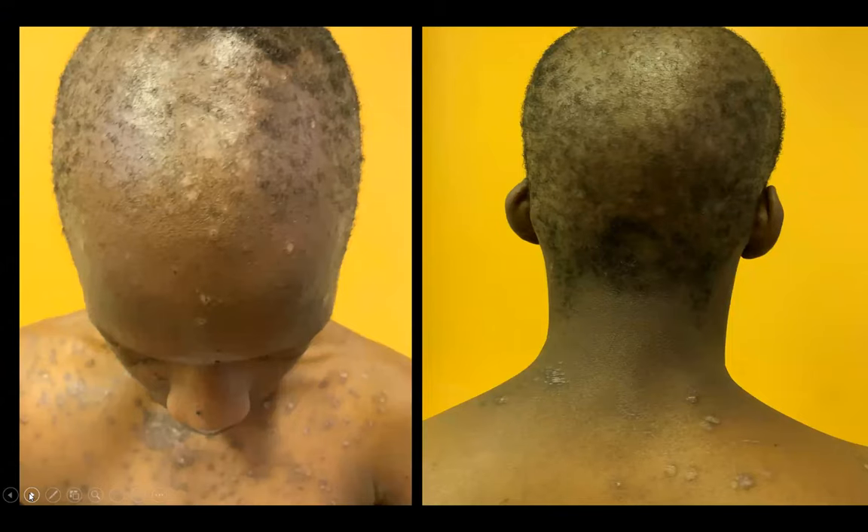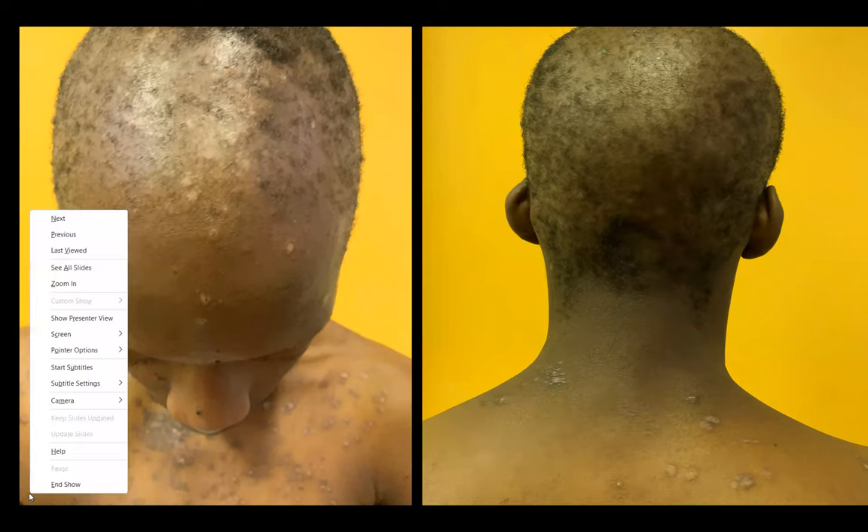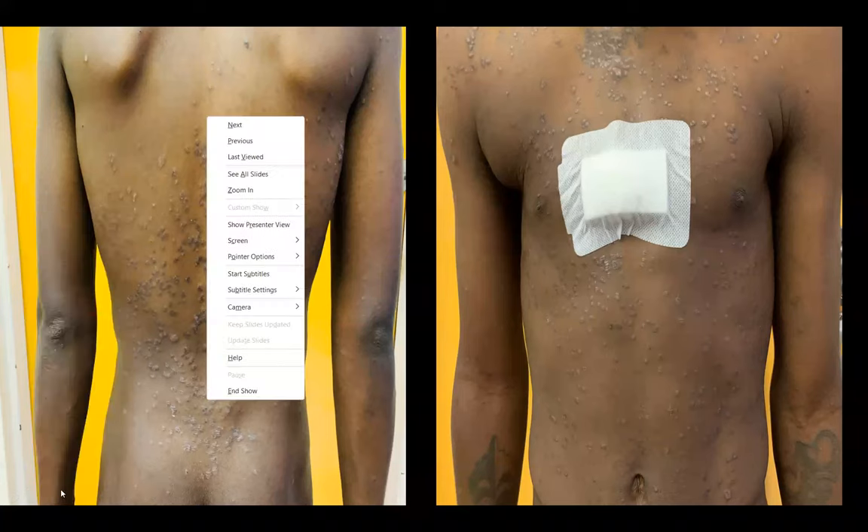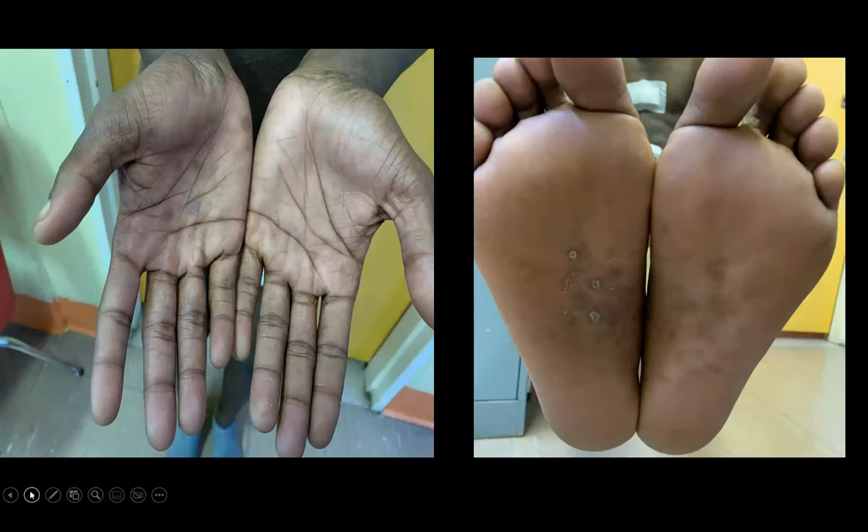These pictures show his first presentation, demonstrating the moth-eaten distribution of alopecia involving the frontal and occipital parts of his scalp, as well as the upper and lower trunk. The next picture shows the lichenoid plaques on his trunk and upper limbs — the scaly plaques that are seen in syphilis.